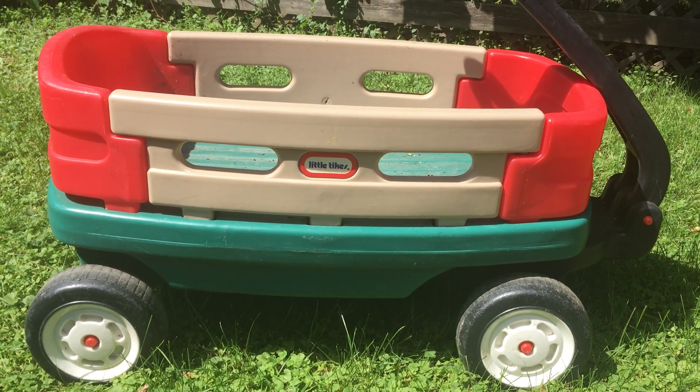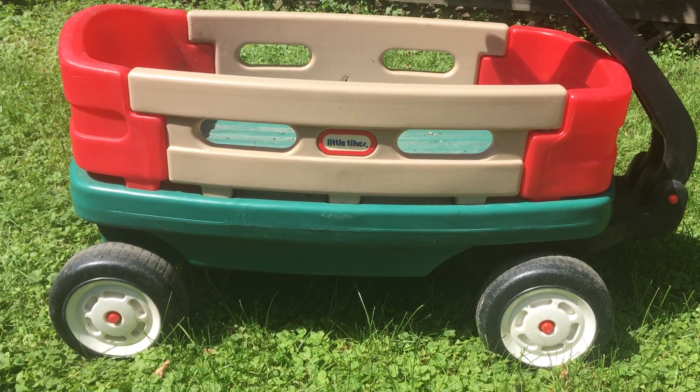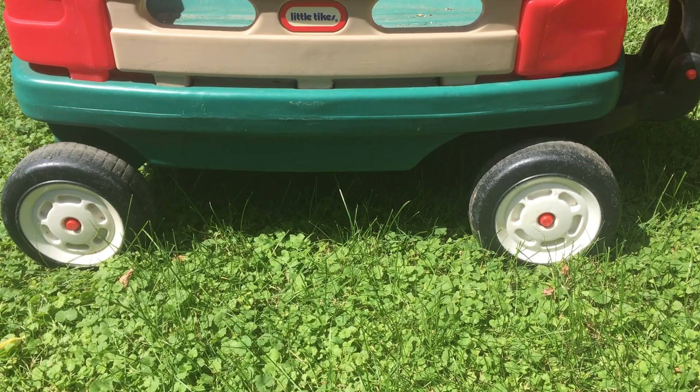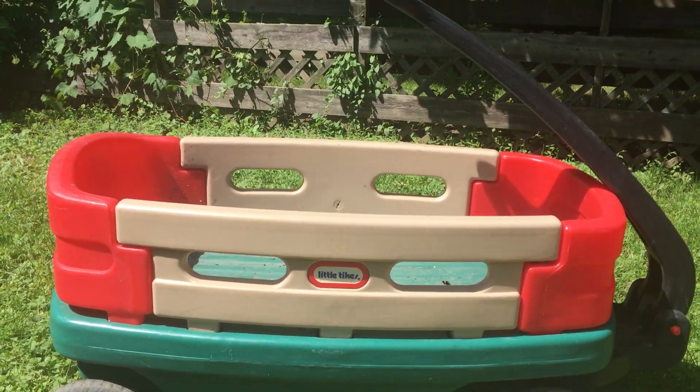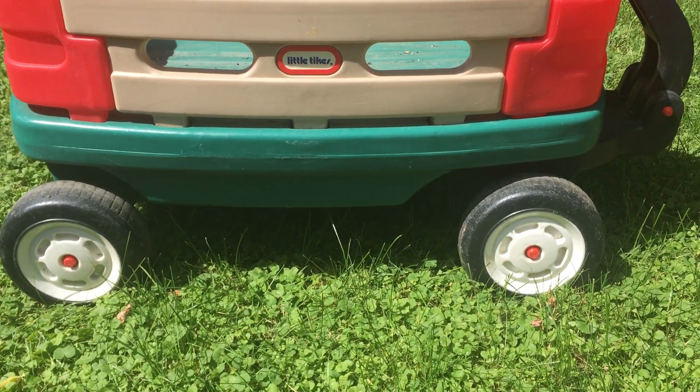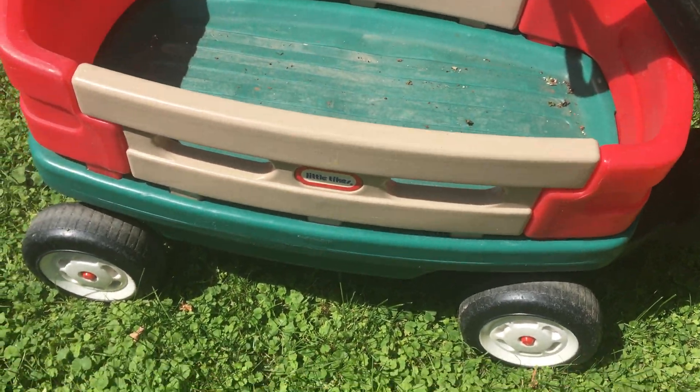It's pretty basic to list — just take pictures of it all around. Pictures of the wheels too. You might want to give it a rinse with the hose first and let it dry off, because if it's cleaner, people will be more apt to buy it.